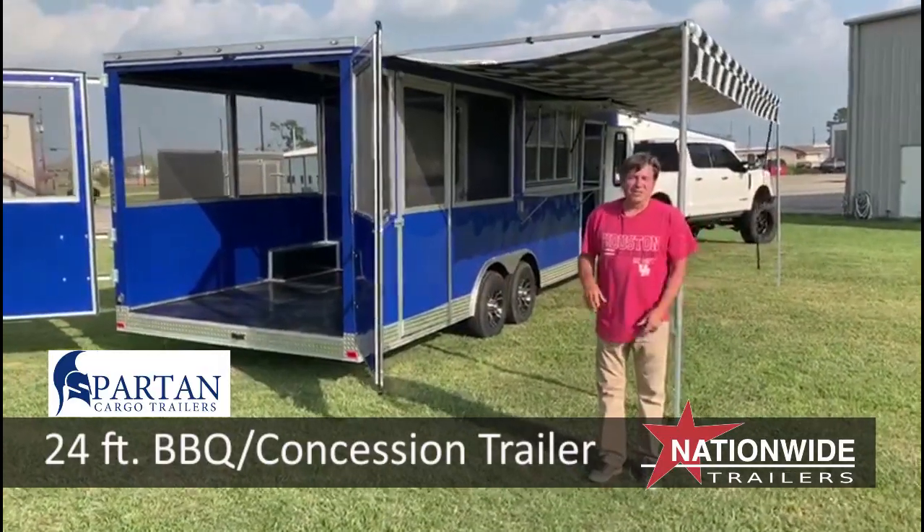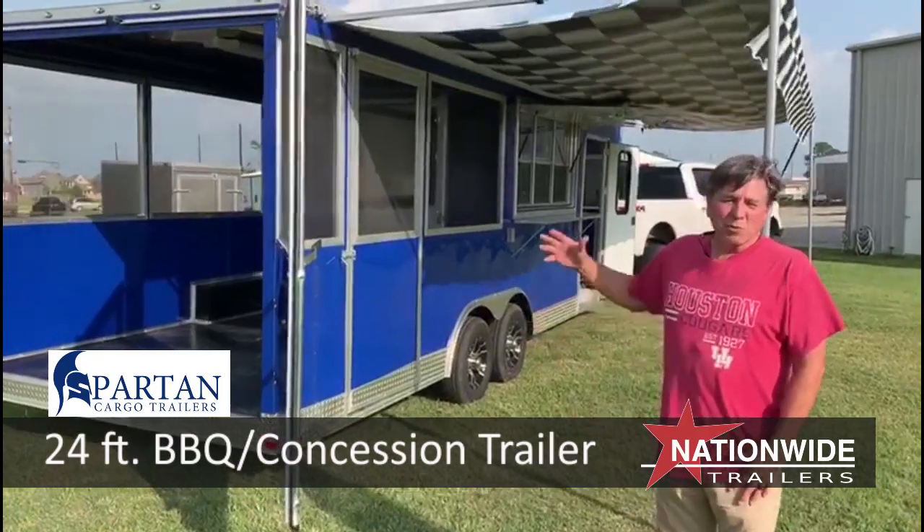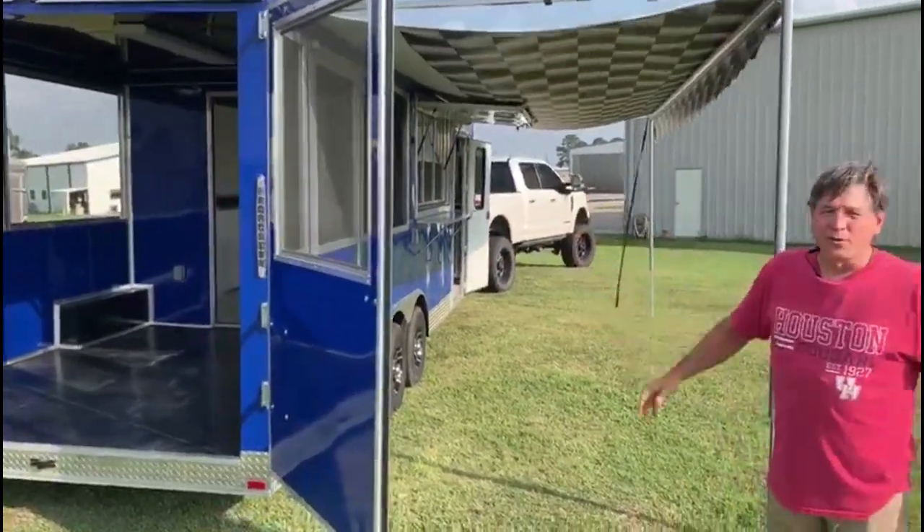Scott Sidoti with Nationwide Trailers. What I want to show you today is our food vending concession trailer. This one is what we call the barbecue trailer. It is a 24-foot trailer.